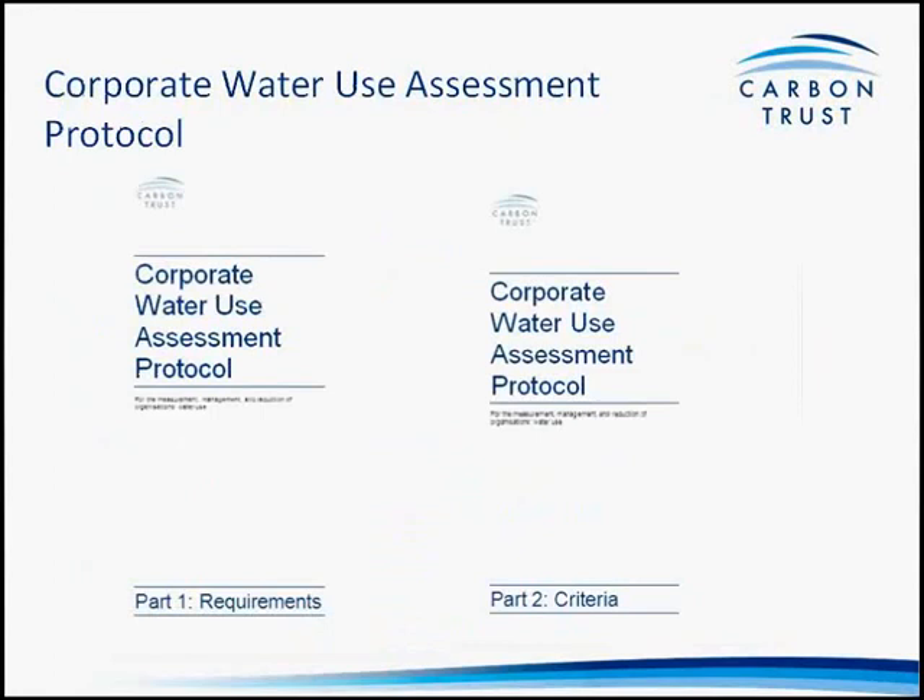We have recently published the Carbon Trust Water Standard, supported by two detailed documents. We are very happy to have launched the standard earlier this year and are looking to recognise more leading companies' achievements. I'll now hand back to Michael for his concluding remarks.